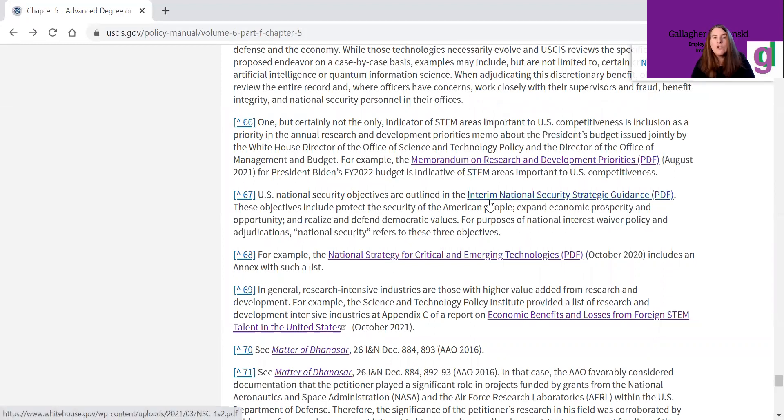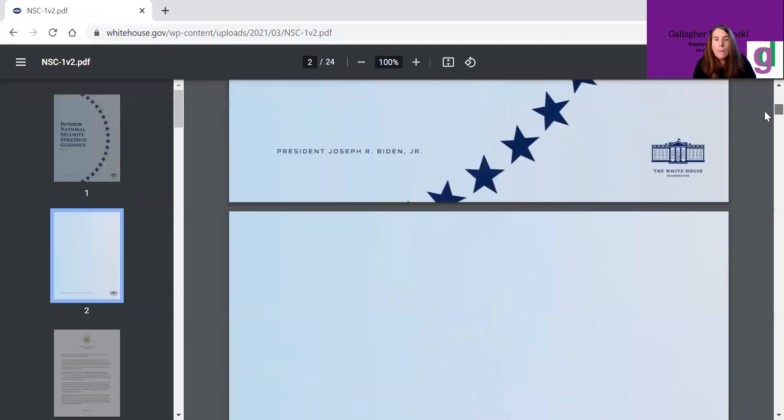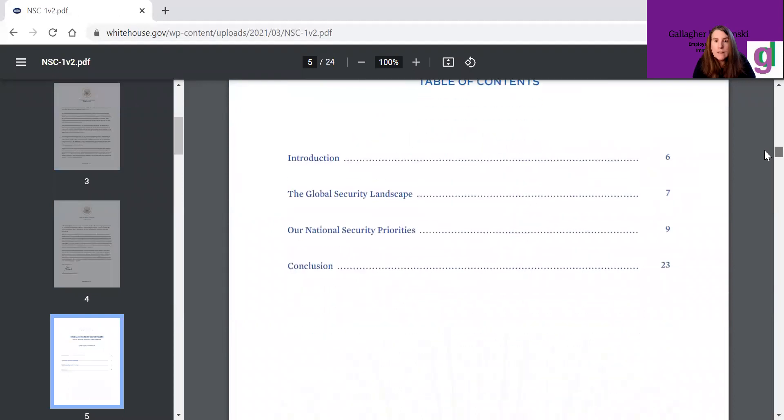Another one — national security is a big priority, and that was mentioned in the new guidance. Here is number 67, the Interim National Security Strategic Guidance. You can look through and see if your work — like if you work in cybersecurity or something else — might benefit national security. On page nine there are national security priorities, and that could be something you might use to either show national importance or to show that it would be in the U.S.'s best interest to waive the job offer and labor certification requirement.